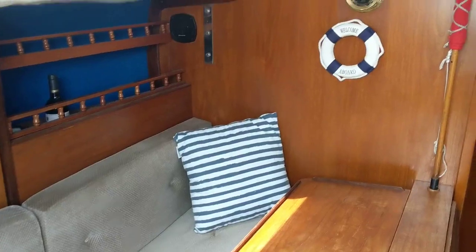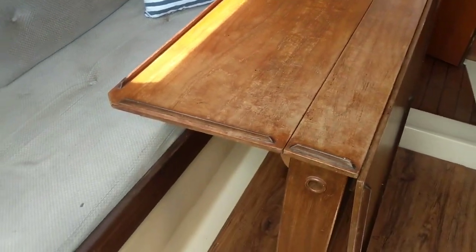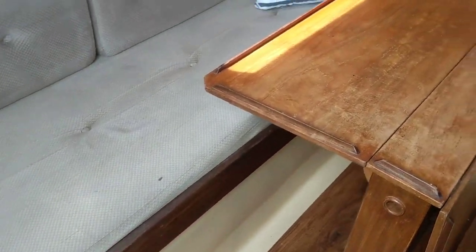Nice size saloon, a saloon table. There's also a double berth from the dinette.